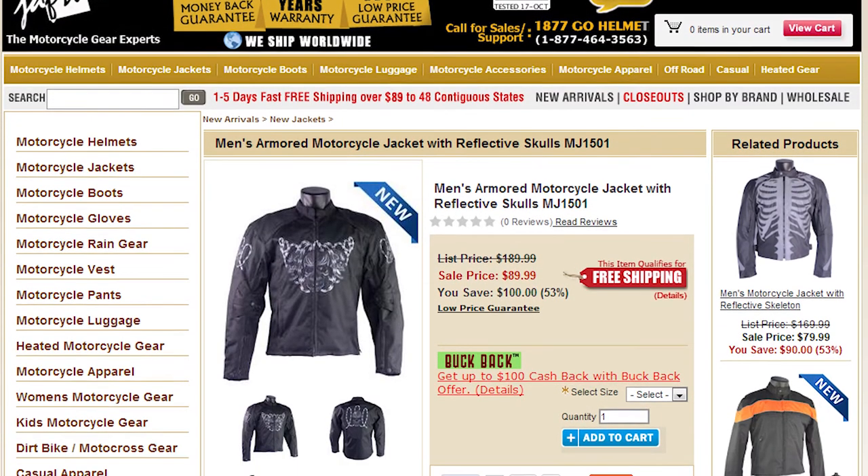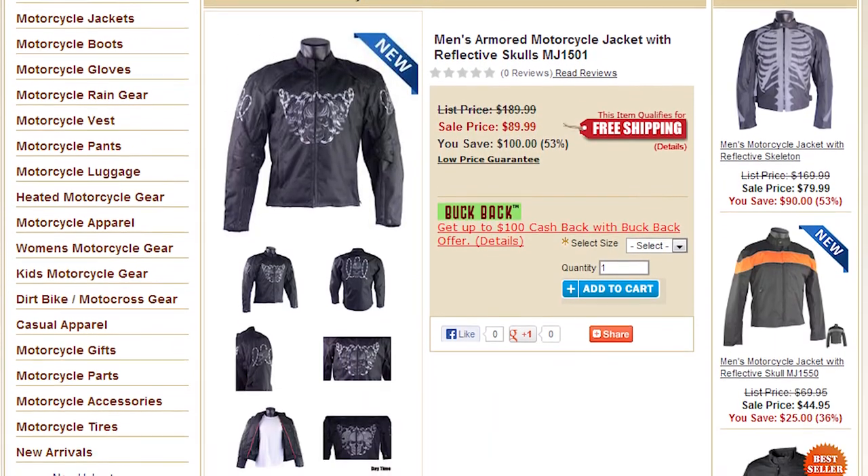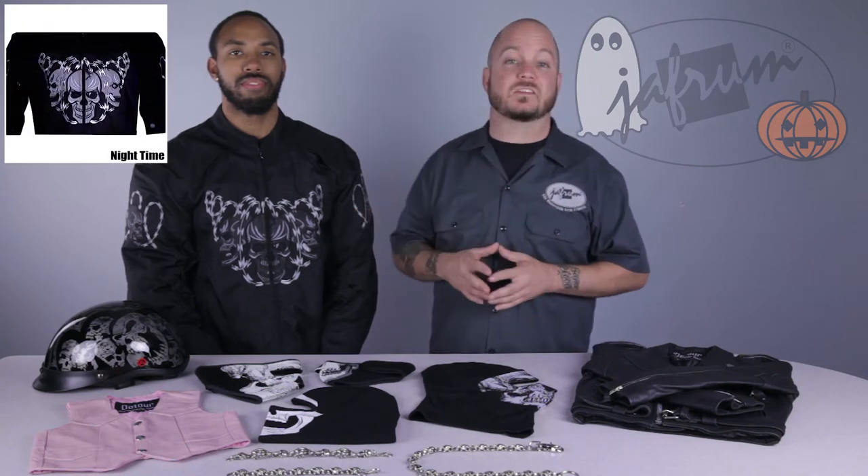The next jacket I want to show you is the 1501 Skull Jacket. This water-resistant jacket has a removable thermal liner and vents on the shoulders, sleeves, and back for use in all kinds of riding conditions. The skulls and razor wire are featured on the front, back, and the sleeves of the jacket and are highly reflective when light hits them at night.